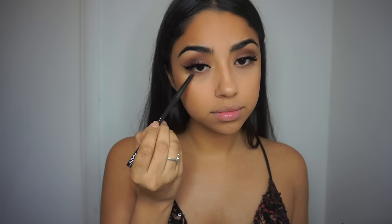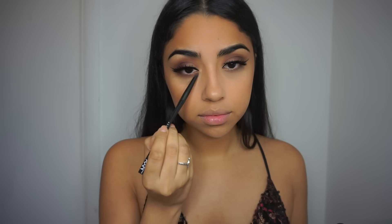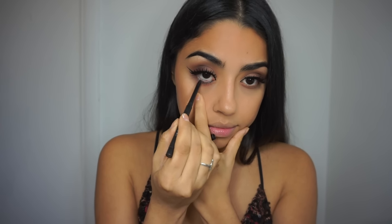I'm using that same NYX Beyond Nude eyeshadow to apply it on my lower lash line just to give it that smoky look. Then I'm going in with a Maybelline regular eyeliner and applying that on my waterline.